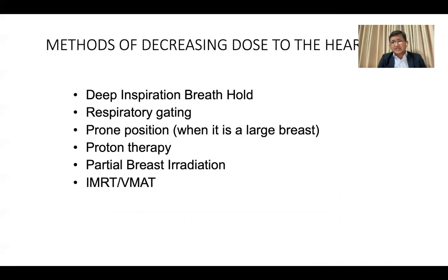Coming to the most important aspect — techniques. There are different technologies to reduce heart dose. The deep inspiration breath hold (DIBH) technique is one of the most emerging and popular technologies. Respiratory gating is another option but requires high-tech infrastructure. Prone positioning is a good technique particularly for large-breasted patients. Proton therapy is available but not in Bangladesh. There is also partial breast irradiation, and IMRT or VMAT technology.